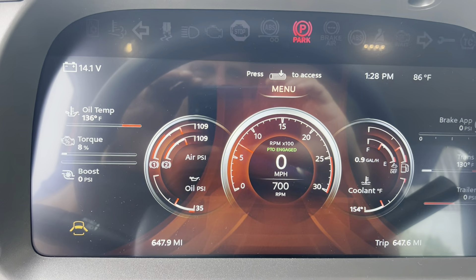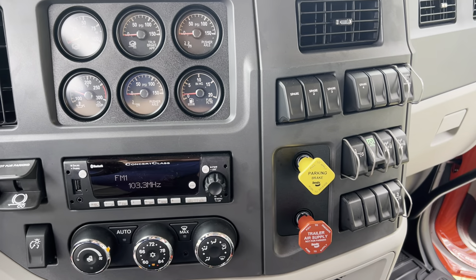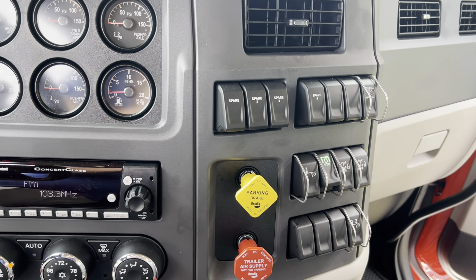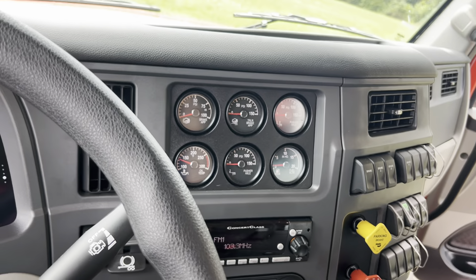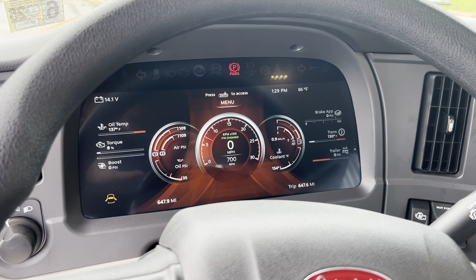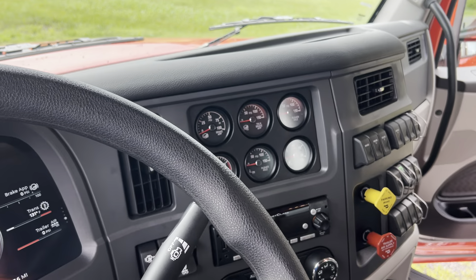The truck's got 647 miles on it. Equipped if you do want to run a pintle hitch to the back, it does have the option. Call us today, 434-770-5201.